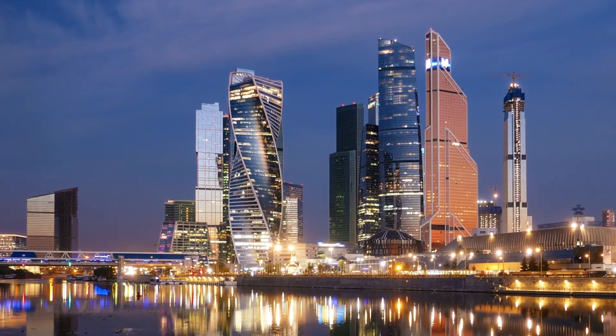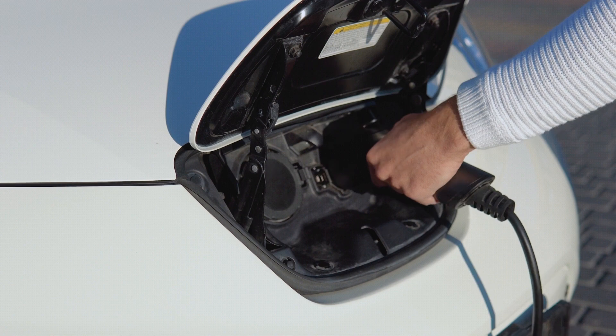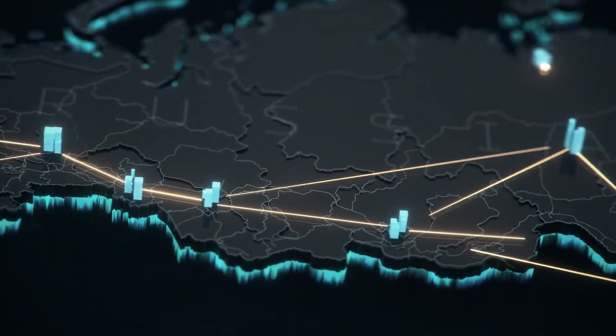Today's world is changing more rapidly than ever before. The driving force behind this change is energy. Energy accelerates technology, connects cities and allows us to build our future. Clean, green and reliable.